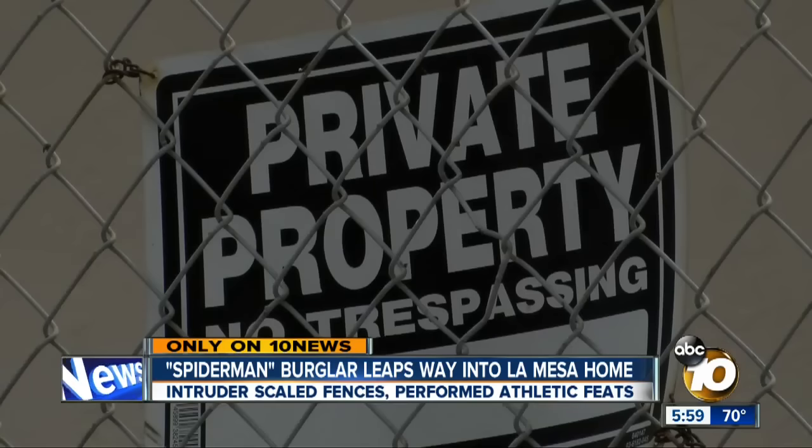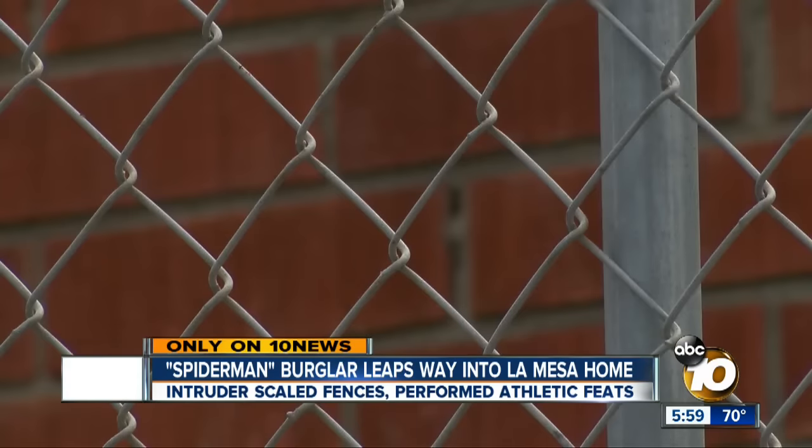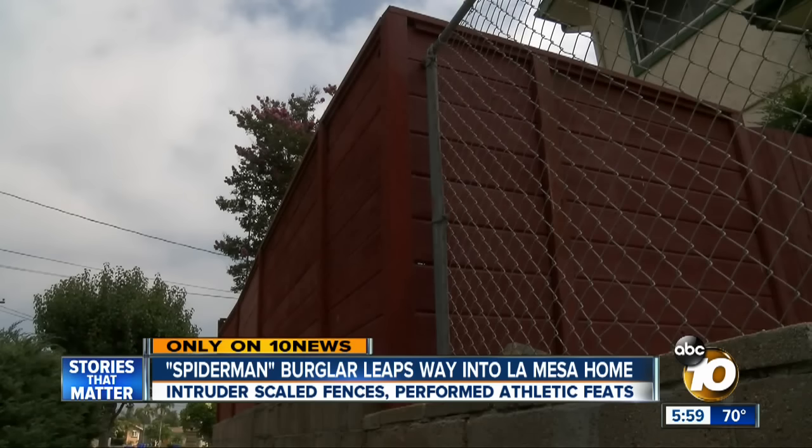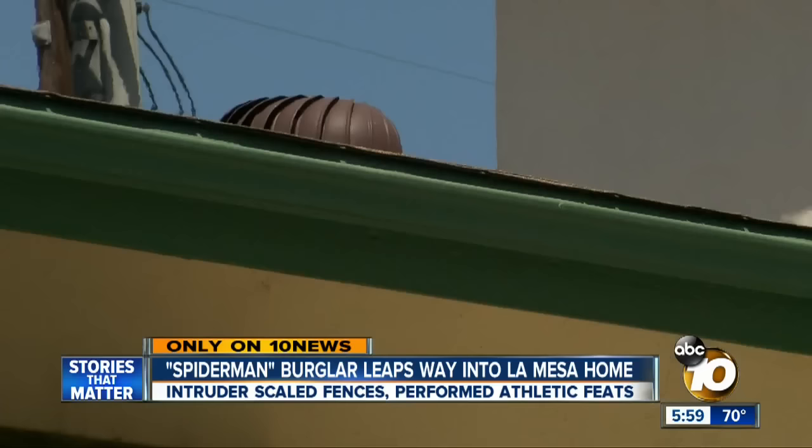Maria was even more upset when she found out how the burglar got in. Police found a footprint on the five-foot wooden fence wall combination — the burglar stepping on it, then launching himself five feet up to the roof.